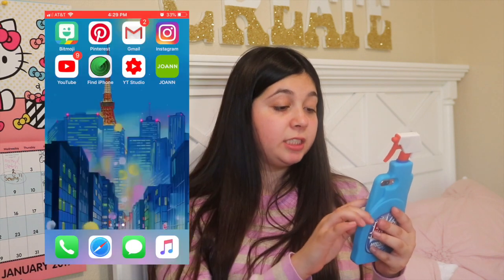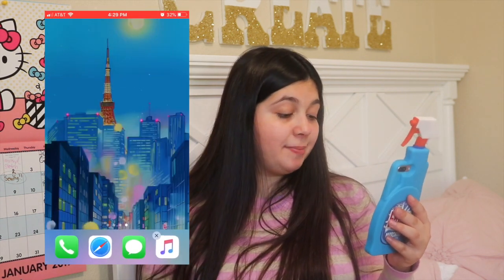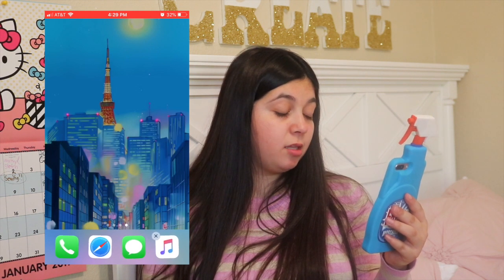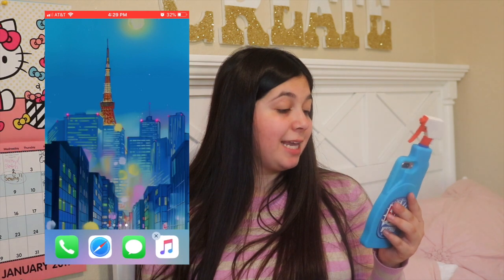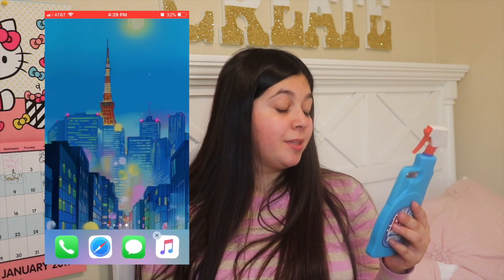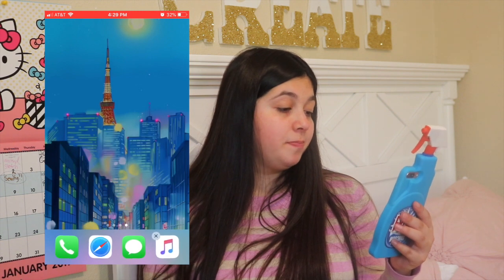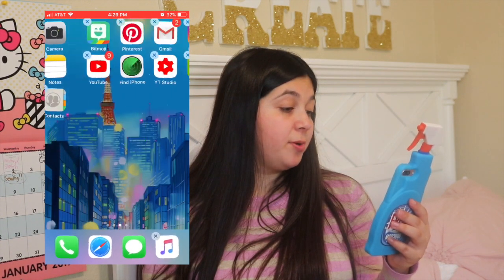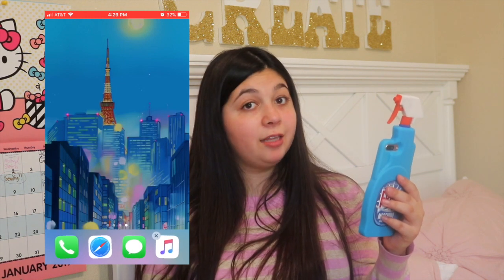Alright guys, let's get started. The first thing I want to show you is my wallpaper screen. It is a background from the 1990s Sailor Moon anime — it's so aesthetic, it has all the bokeh effects. It is the night sky in Tokyo with the Tokyo Tower and the buildings. I absolutely love Sailor Moon; I am a huge Sailor Moon fan and I was even Sailor Moon for Halloween.